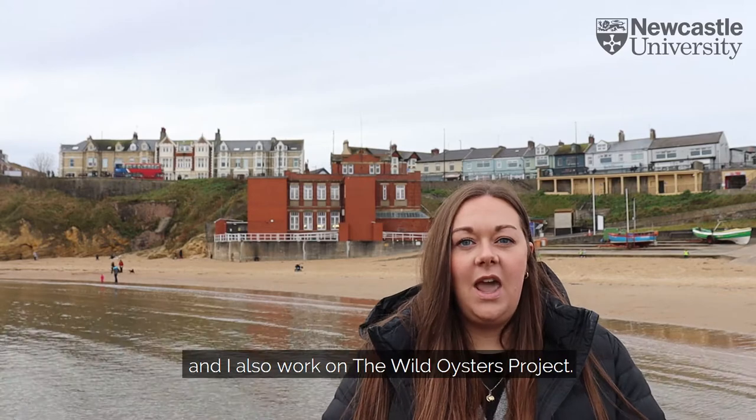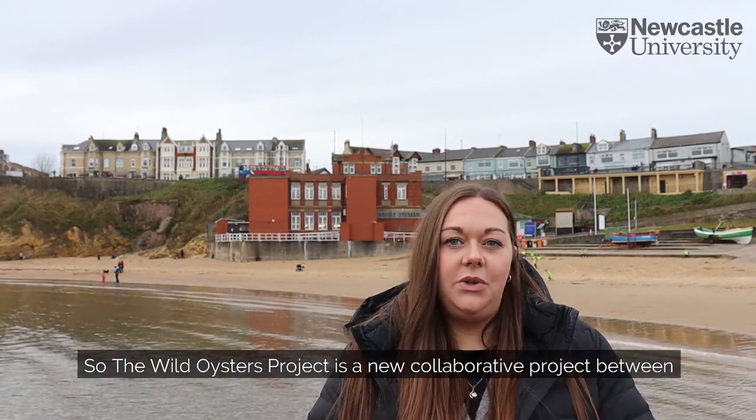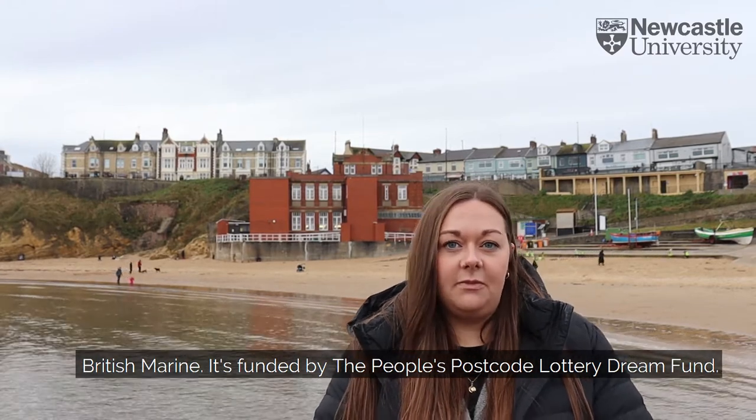Hi, I'm Ashley and I'm a marine ecologist. I work for two different organisations both related to the marine environment and marine conservation. I'm a researcher at the Dove Marine Laboratory for Newcastle University and I also work on the Wild Oysters Project. The Wild Oysters Project is a new collaborative project between the Zoological Society of London, the Blue Marine Foundation and British Marine, and it's funded by the People's Postcode Lottery Dream Fund.